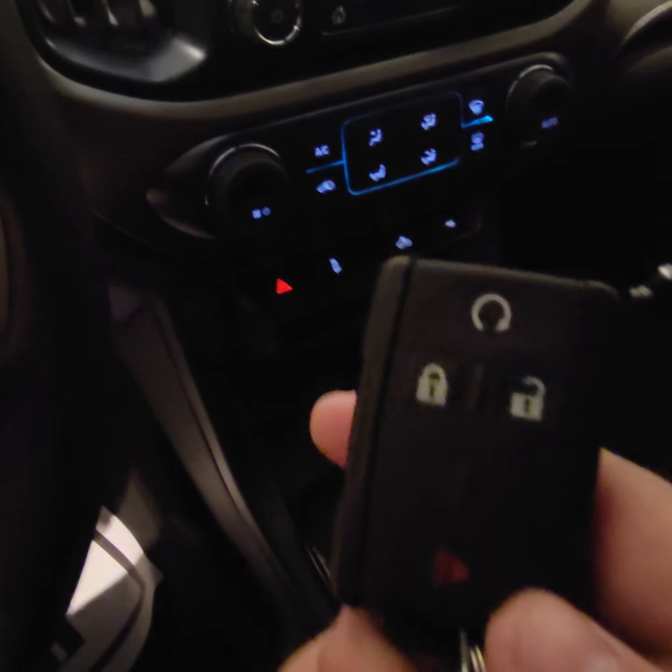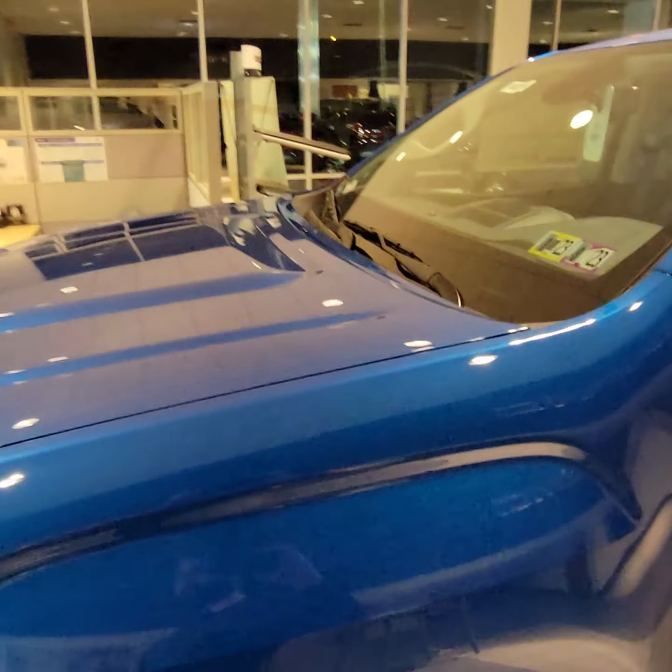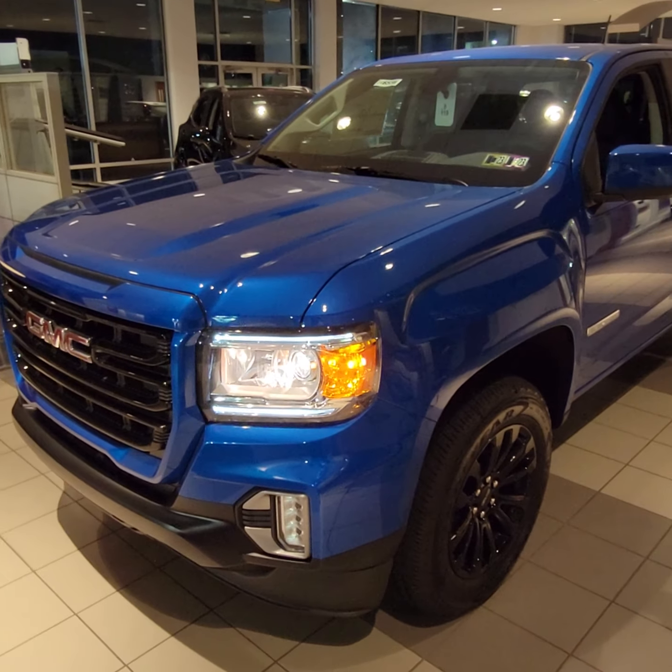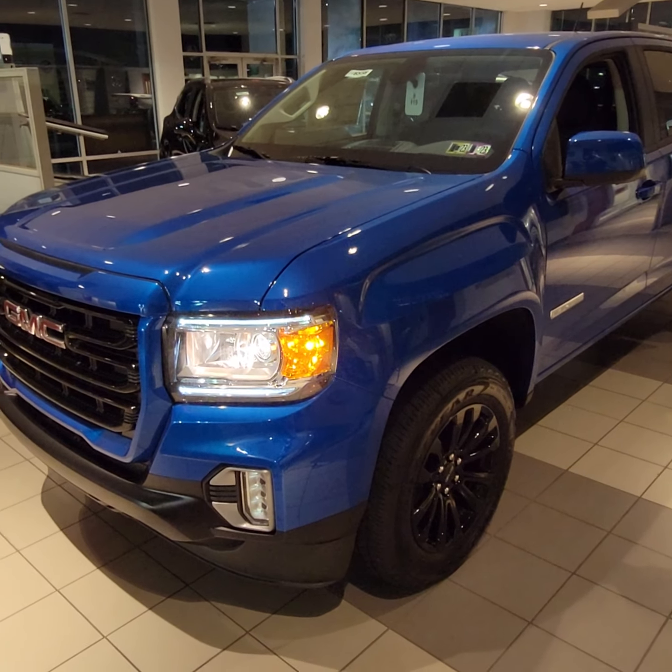It also comes equipped with remote start. That's just one of the options I have here — I do have another one coming in as well. But I wanted to at least reach out to you and show you a little bit about the Canyon, get you excited about them, see if we can get you out here to check one out in person and go from there. Thanks, I appreciate it.